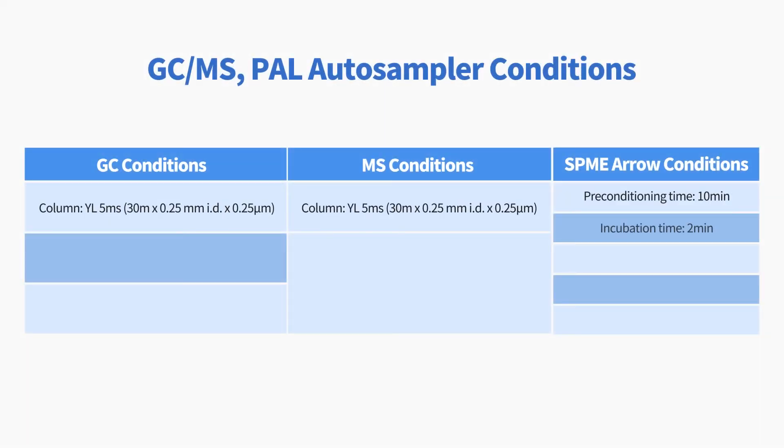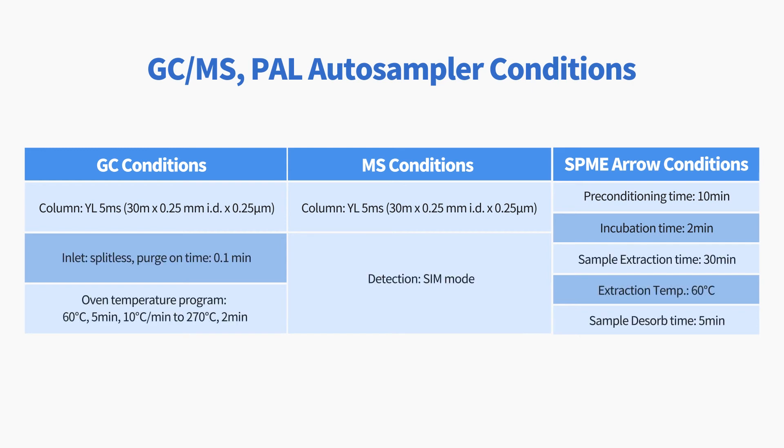Let's take a look at the analytical conditions for this application. These are the instrument conditions for the GC-MS and PAL Auto Sampler SPME Aero.